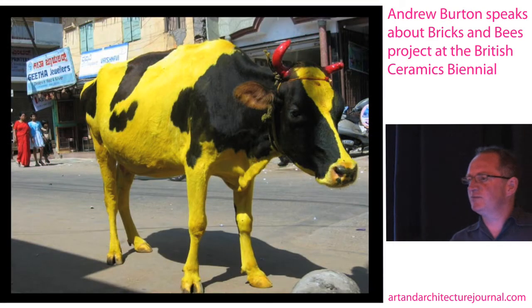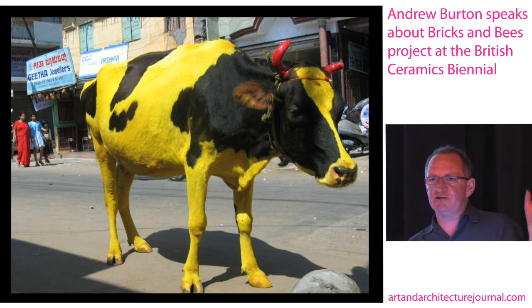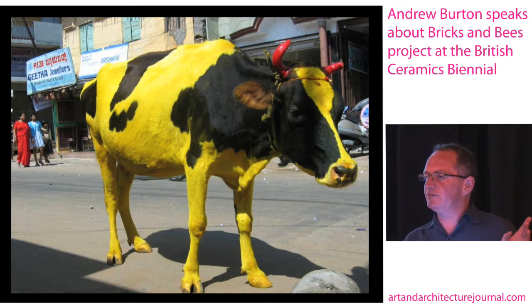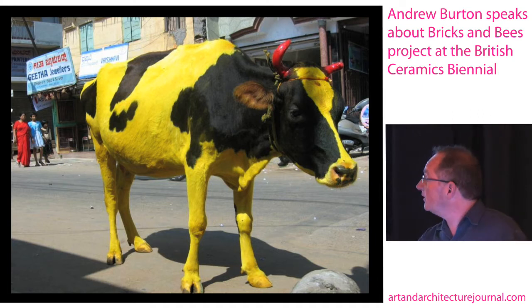I'm Andrew Burton, I'm from Newcastle — but the other one. My proposal for Stoke are the two large but tiny brick sculptures up in the entrance to the museum, and I'm going to explain the background to those and how I got to those.